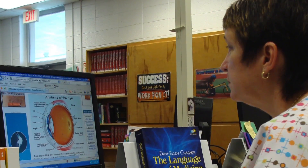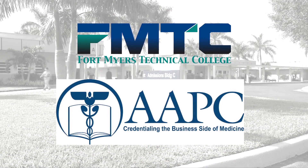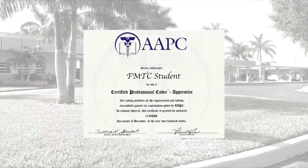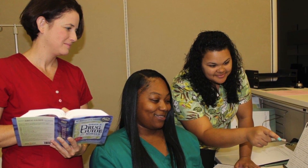Students can train to become medical coder billers by attending the full-time program on campus or completing the program entirely online. FMTC is affiliated with the American Academy of Professional Coders and offers the AAPC curriculum and on-site certification testing. Medical coder billers have a variety of occupational choices — they can work from home, consult, or work directly for a healthcare provider.